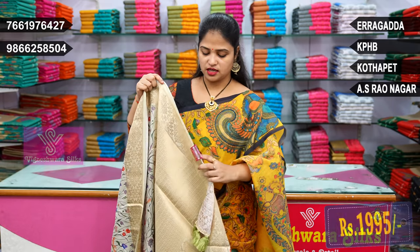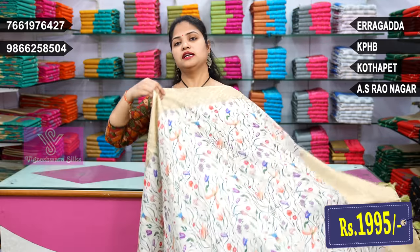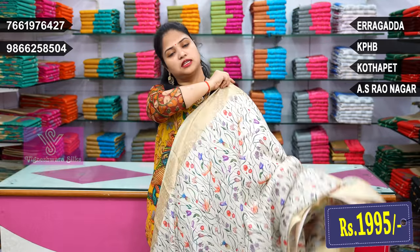Hi, this is the complete party wear variety. This is a little sequence work. There is a lot of bond. This is a little shiny chip. This is a digital print.